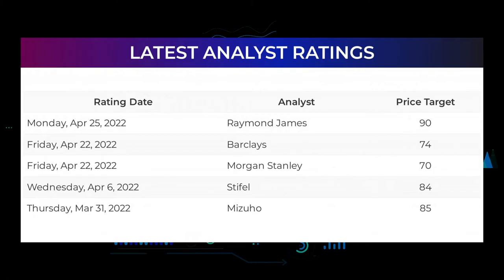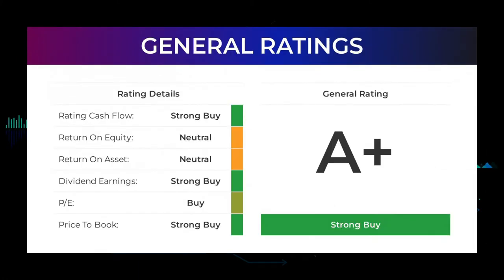Analyst ratings and price targets: from analysts, Occidental Petroleum stock received a general strong buy rating. The analysts give P/E ratio a strong buy and price-to-book a strong buy rating. For return on investment, the analysts give the Occidental Petroleum stock a neutral rating.